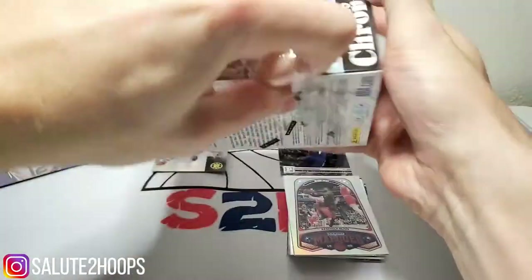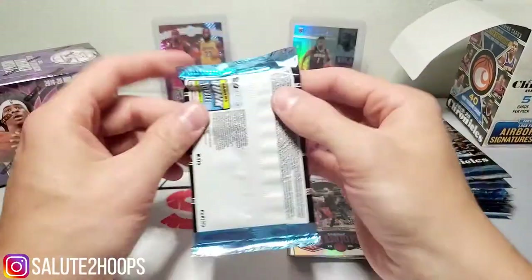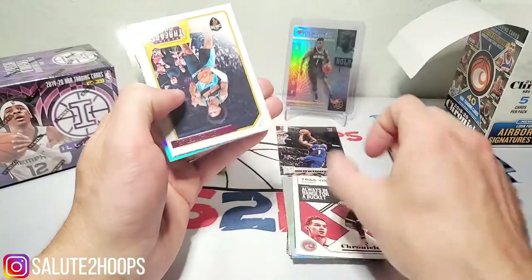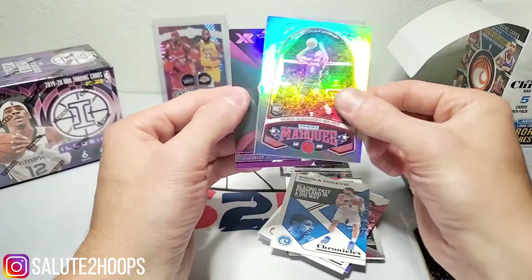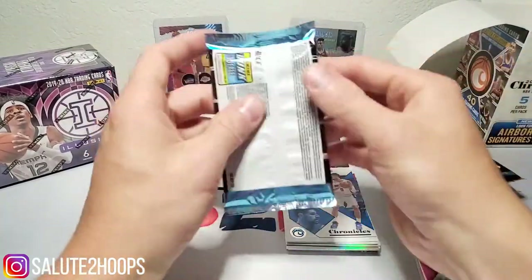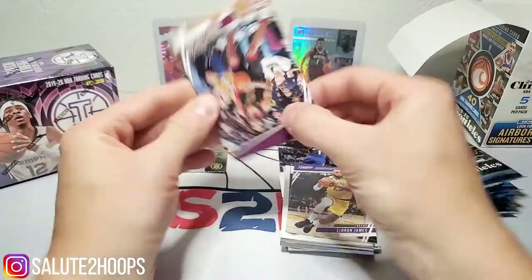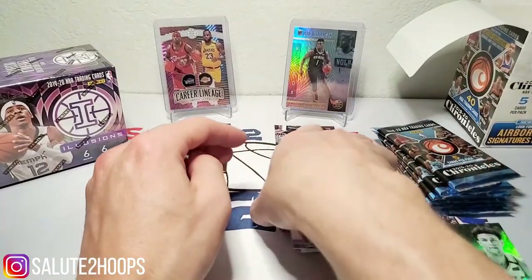Let's get to the Chronicles blaster. There's obviously going to be more rookies in the Chronicles — I mentioned that earlier, so we got to take that into consideration. We're going to go quality over quantity on this one. First pack we got Trey Young, Kevin Porter Jr., Nikolai Vucevic, Naquell Alexander Walker, and a pink Darius Garland. Next pack: LeBron, Darius Garland, Eric Paschall, Trey Young, and Matisse Thybulle — nothing really major in those two.